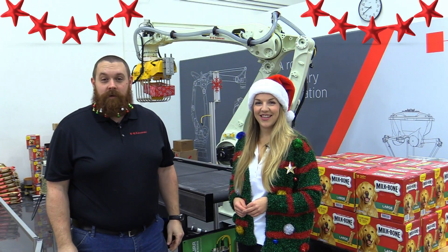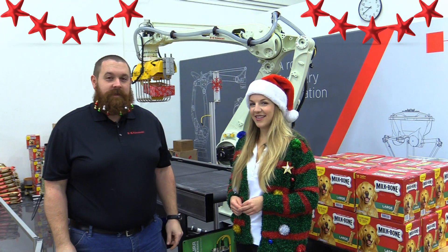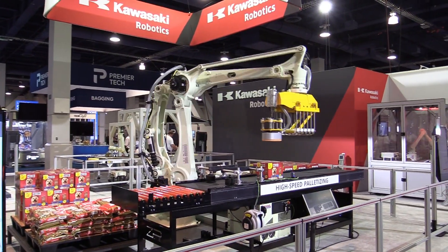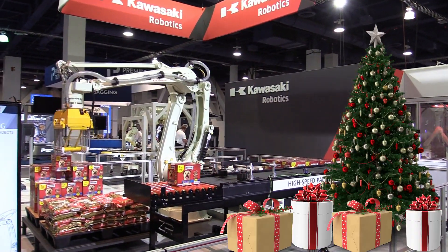The CP180L is Santa's secret elf, perfectly stacking presents on his shelf. Its large working range, speed and precision helps produce the holiday vision.